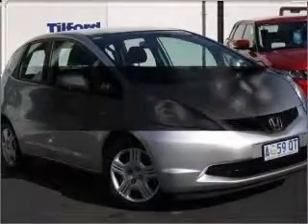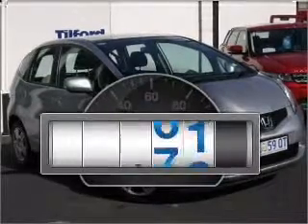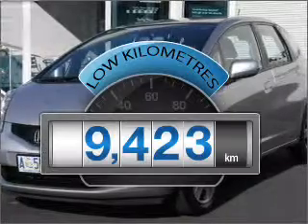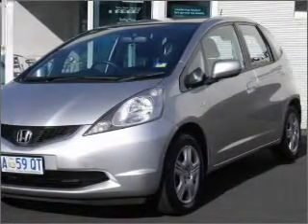Imagine yourself in this 2009 Honda Jazz. You can be accelerating down the highway in this excellent vehicle. Choosing a car with lower kilometres is the right choice, with an efficient 4-cylinder engine connected to a smooth shifting automatic transmission.